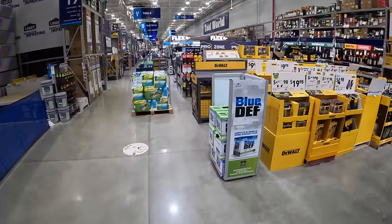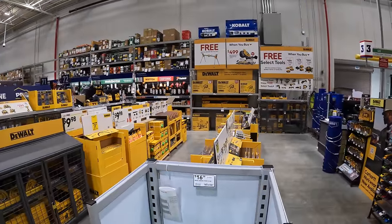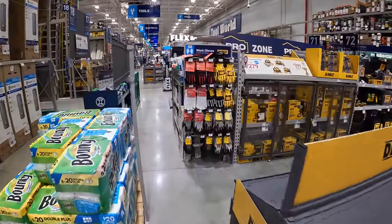Alright, so we are at Lowe's. They do have new DeWalt displays up. I am super excited to see what these are. They have that BOGO sale on a bigger display right there, but these sales are new.